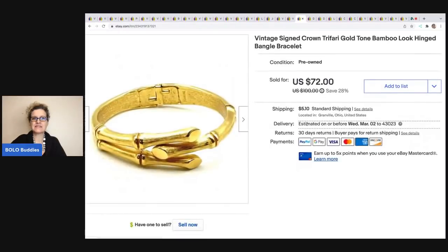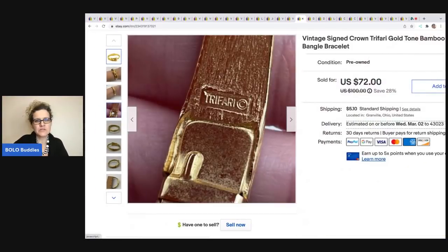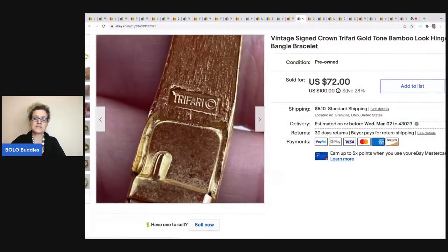The next item is this vintage signed Crown Trifari bamboo-look hinged bracelet. Do you see the little crown on top of the T? That means it is Crown Trifari and not just Trifari — this is a vintage piece. I got this at a garage sale for $0.50 and I ended up taking a best offer of $65. The buyer was all in for $76.43.